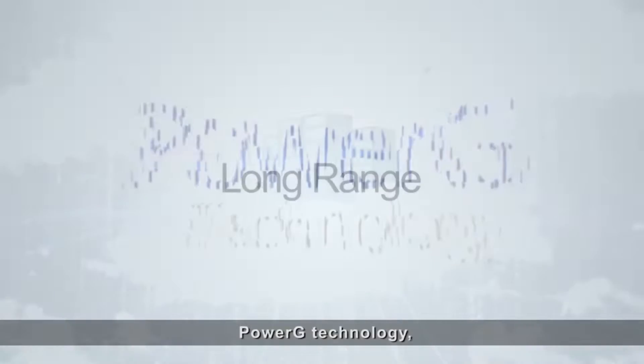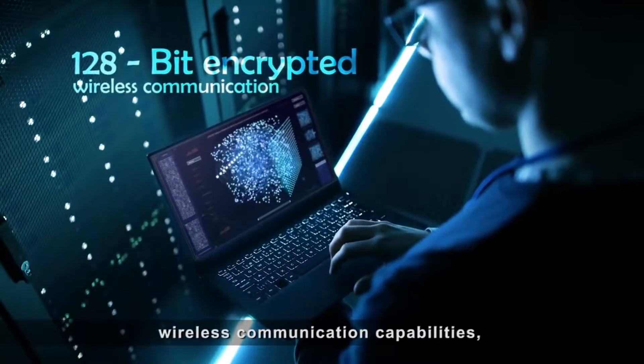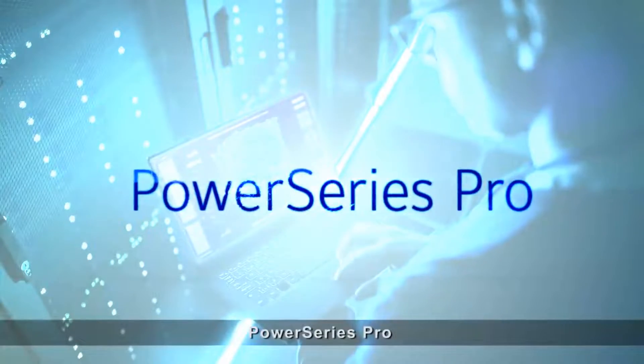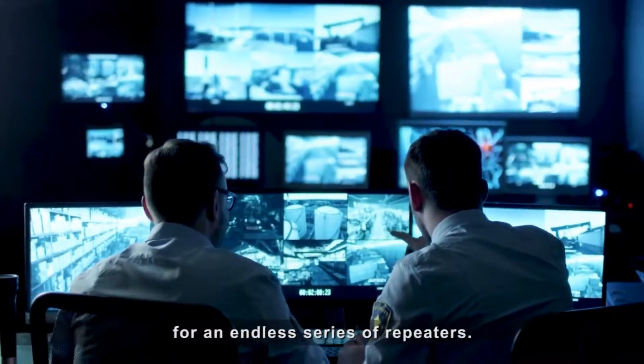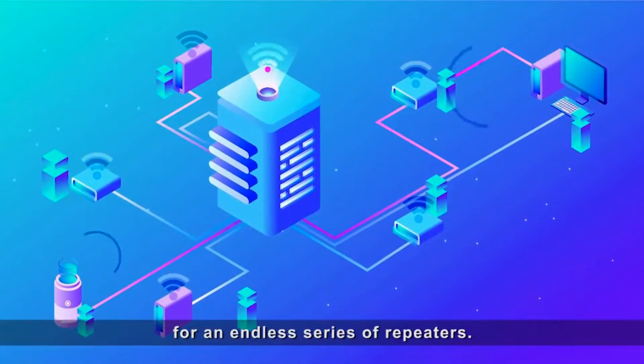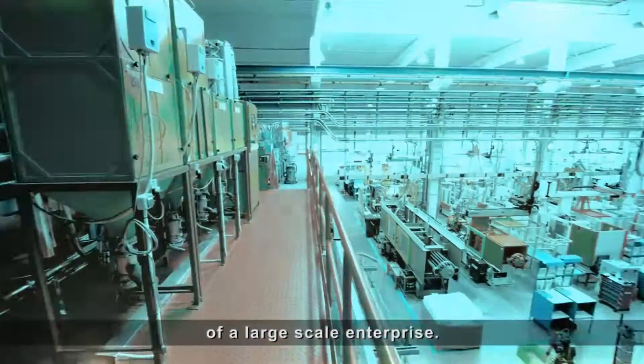And with long-range PowerG technology and 128-bit encrypted wireless communication capabilities, PowerSeries Pro can fulfill all commercial-grade applications without the need for an endless series of repeaters. It's a security system built to truly handle the realities of a large-scale enterprise.